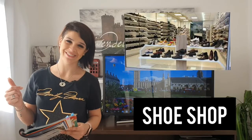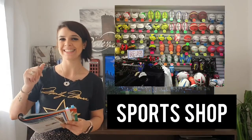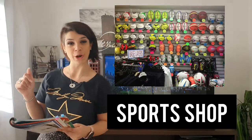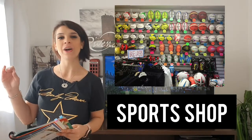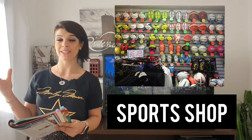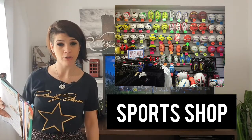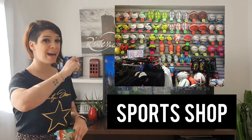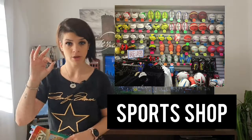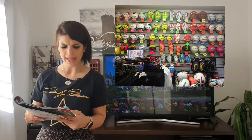This is a shoe shop — in a shoe shop you can buy shoes. This is a sports shop. In a sports shop you can buy everything related to sports: for example, sweatshirts, sports shorts, trainers, socks, and sports equipment like bats and balls.